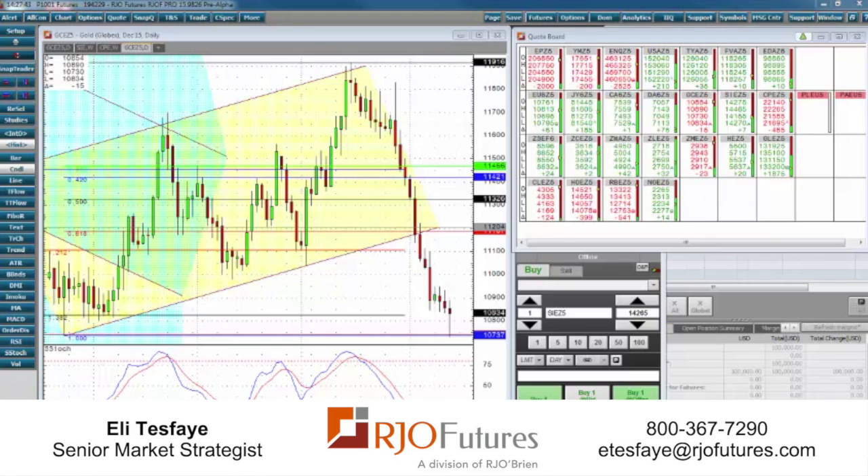Hey traders, this is Eli, senior market strategist with OEC Futures in Chicago. November 12th here, 2:27 central time, covering the precious metals market. I have a chart of gold in front of me — this is our OEC Futures Pro platform, one of our top platforms for trading futures — and we're hovering over the gold market here.